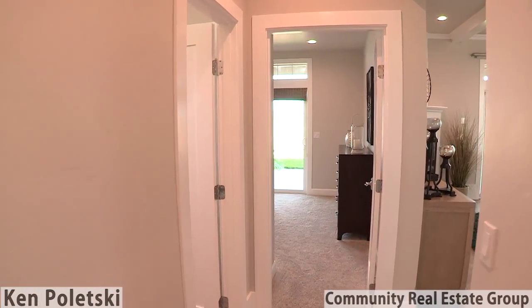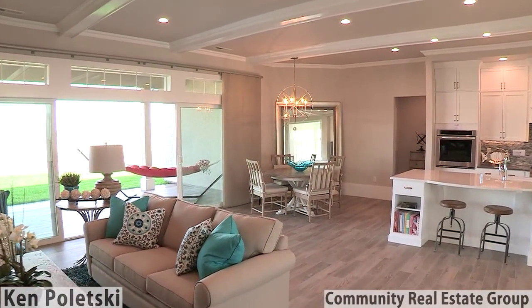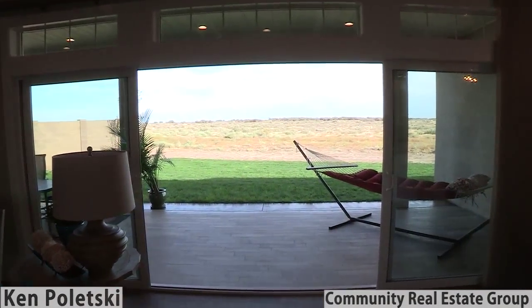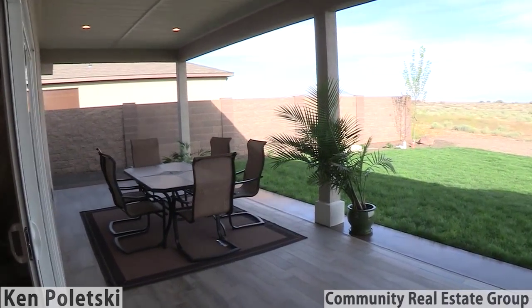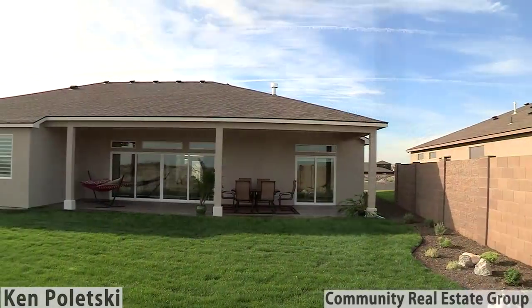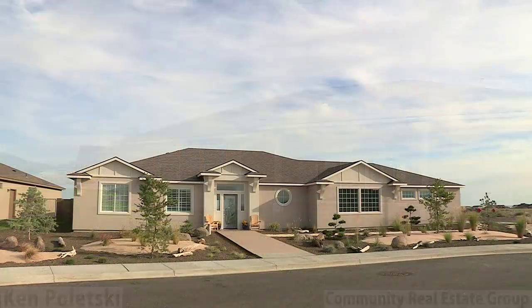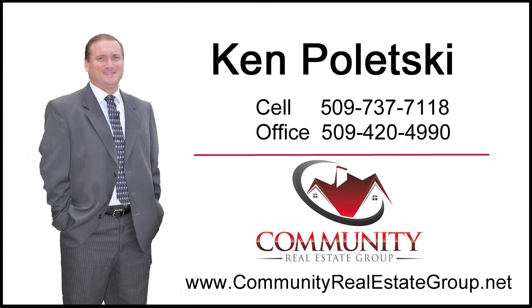Quite possibly the most favorite feature of this home is the 16-foot wall of glass with an 8-foot sliding door opening. The porcelain wood grain tile extends onto the large covered patio for a seamless transition to the outside. For more information on any Stonecrest Builder floor plan, contact Ken Poletsky at Community Real Estate Group.